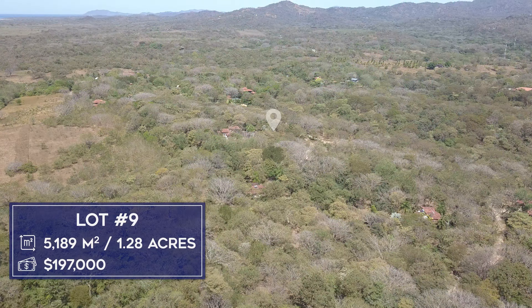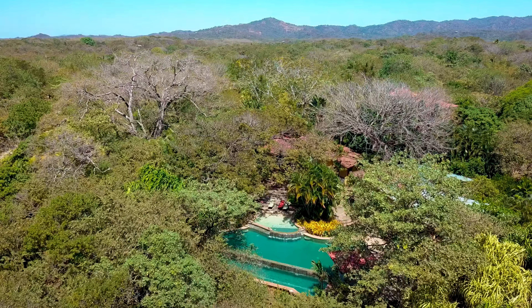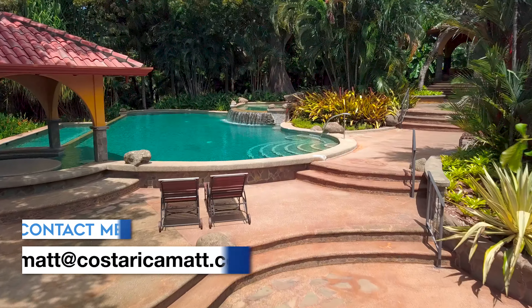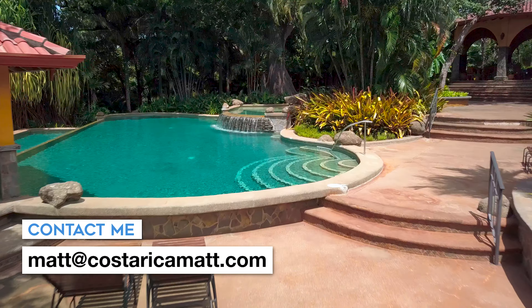The second property for sale is lot number nine, measuring 1.3 acres with an asking price of $197,000. Lot number nine is close to Tierra Pacifica's community amenities — we're seeing them right now as we fly closer to Club Arbol. At Club Arbol you have a tennis court, gym, yoga salon, and this gorgeous multi-tiered pool that we're flying up towards right now. To learn more about Tierra Pacifica, send an email to matt@costaricamat.com.